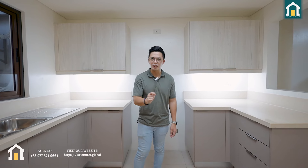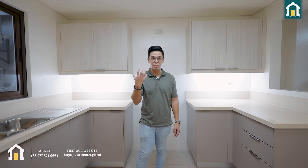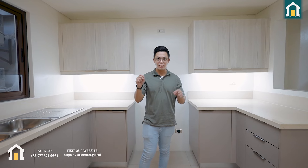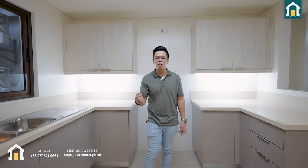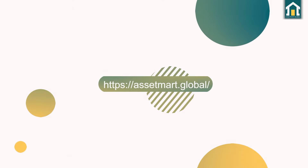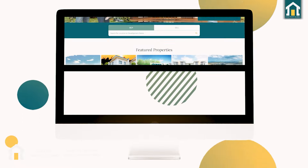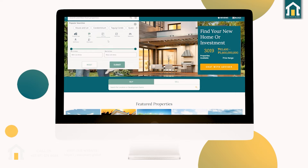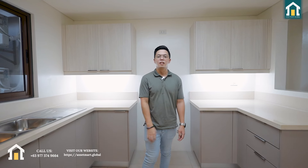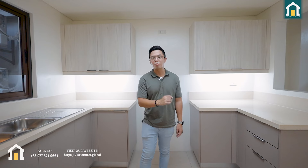This is what you're getting: four bedrooms with an amazing master bedroom that really boasts an incredible space. If you want to see this house for yourself, schedule a viewing, or if you're ready to buy, you can call or text us at the number shown here. If you're looking for a bigger, smaller, or similar-sized home, you can find it at assetmart.global — we have 3,000-plus properties listed on our website and you can filter by city, bedrooms, toilets, swimming pools, or square meters.